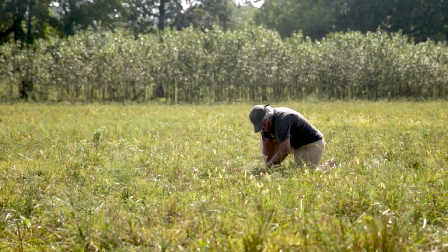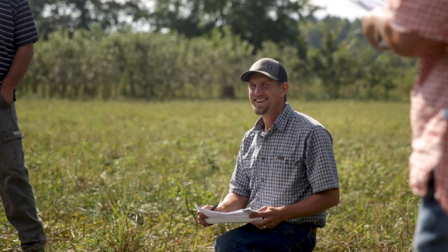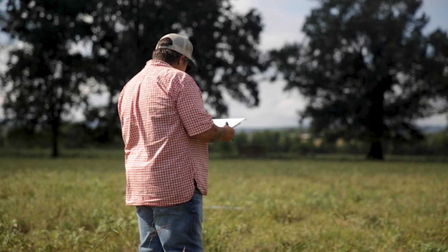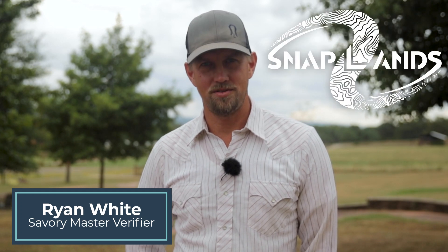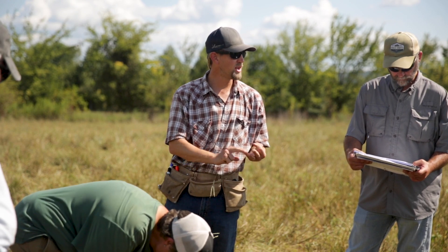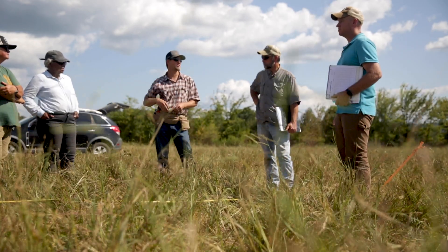By measuring ecosystem health on short-term and long-term scales, master verifiers like Ryan White are able to help land managers better understand the changes taking place on and under the ground. My name is Ryan White, I'm founder of Snaplands LLC, and I'm a master verifier for the Savory Institute's Ecological Outcome Verification Program. I'm here at Heifer Ranch to train and certify Heifer Ranch as a new Savory Hub, and their team is also becoming credentialed to deploy the EOV monitoring strategy on farms and ranches around this region.